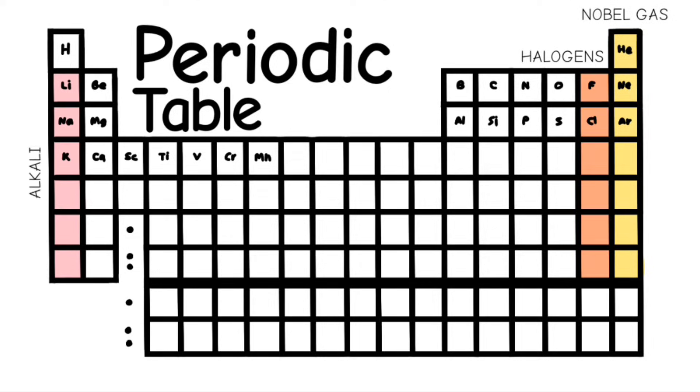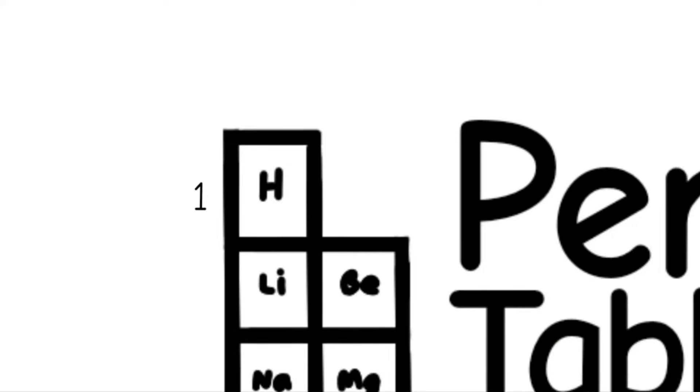No noble gas is stable. Halogens and alkali react aggressively. Each period we'll see a new outer shell. Electrons are added, moving to the right.